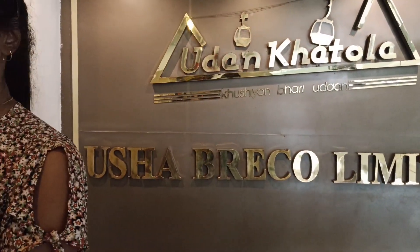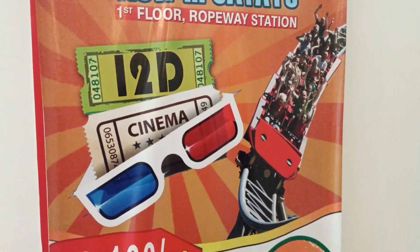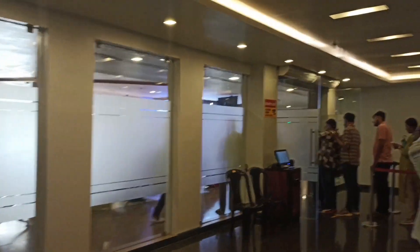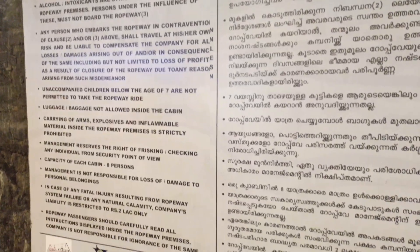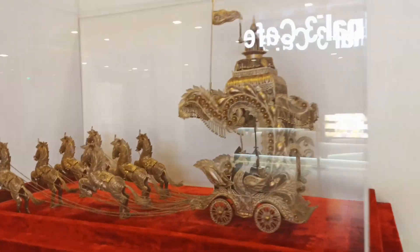We decided that we will go by cable car. This is the cable car entrance and this is the ticket counter. The ticket price is 238 per person. This place is very big and the system is very good. Look, there are many places for you to sit while waiting, so this is quite good. There are many people here.